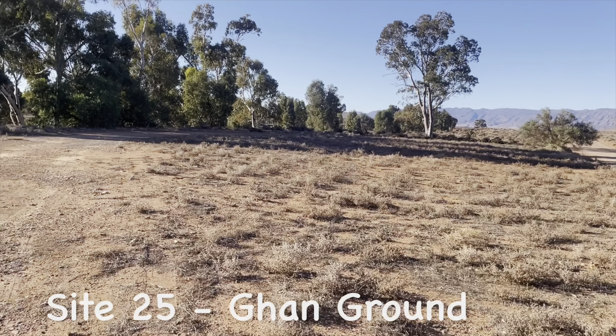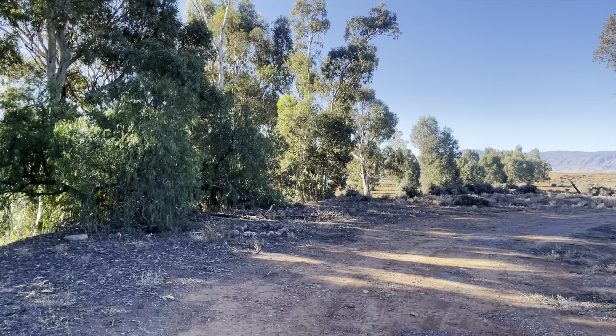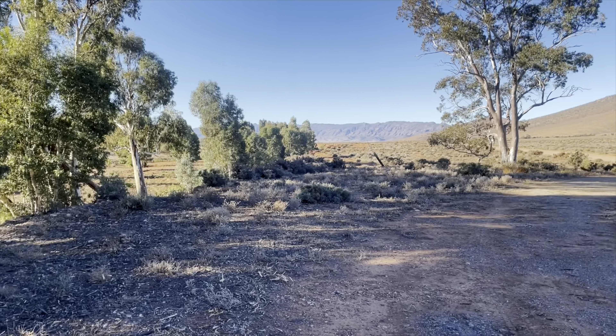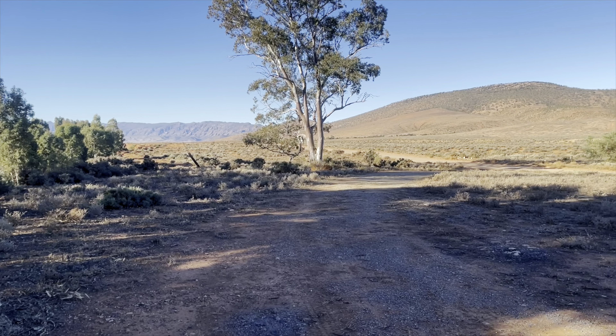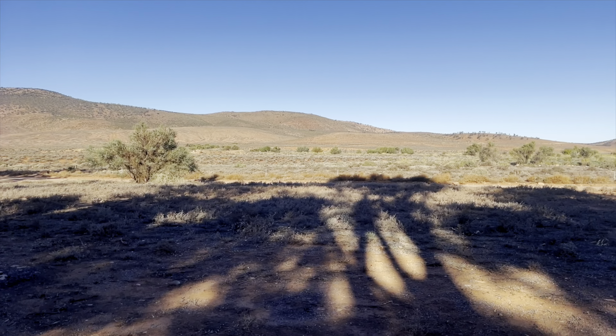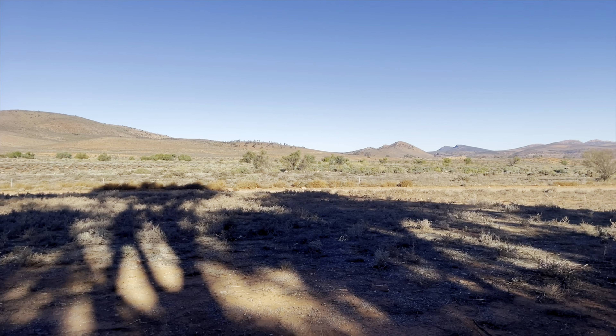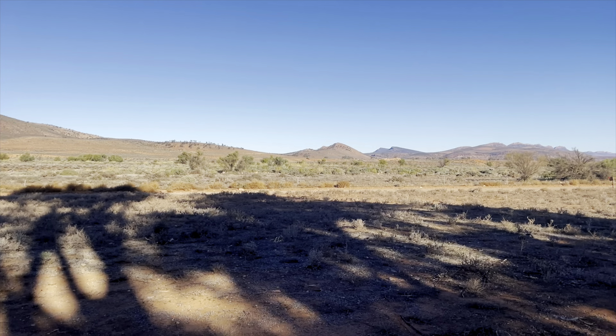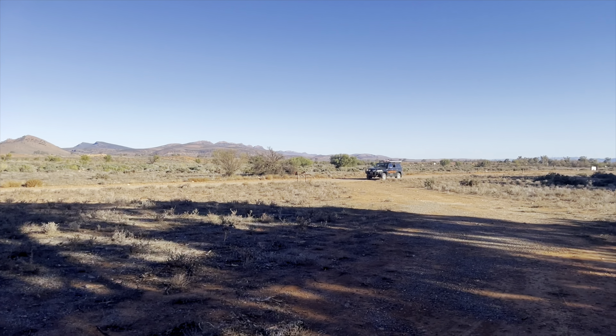You can imagine there's quite a few sites. Let's check out the first one, which is Site 25, the Gangret. This site is at the beginning of the property and you actually have to drive past to go to the main building where you check in and then come back. As you can see, it's very flat and open, and this is also the furthest away from any toilet, water, or amenities.